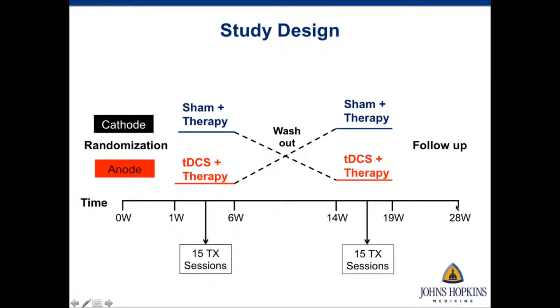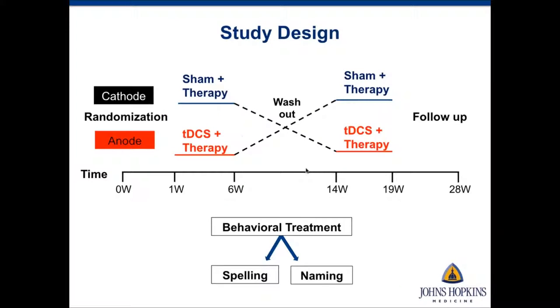After the two-month washout, participants come back for 15 more treatment sessions in the crossover condition, followed by post-treatment testing and a two-month follow-up. This is a completely double-blind study — neither the clinician nor the patient knows which condition they're assigned to. Using this design, we looked at performance of spelling therapy plus tDCS as well as naming treatment plus tDCS, in two different groups of participants.